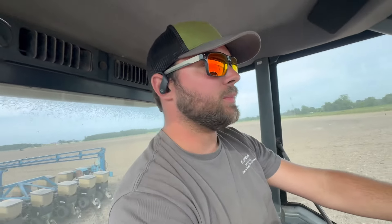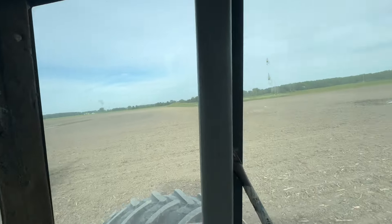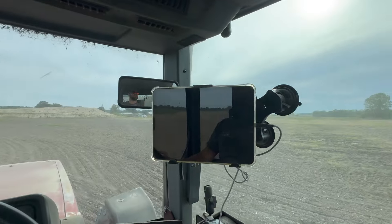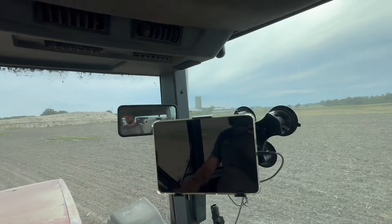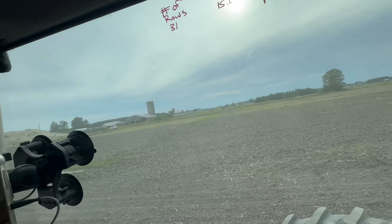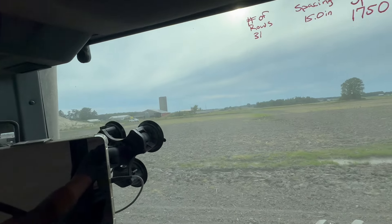That was last year. This year we're sitting a lot better. All of our corn is up. I'd say 80% of our beans are up — well, all of our beans are up except for what I just planted last night and today, since this was the last field I planted the other day. Everything's up except for the last 100-ish acres. We're almost there.